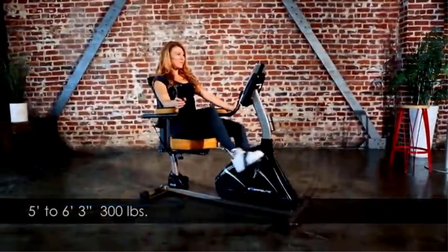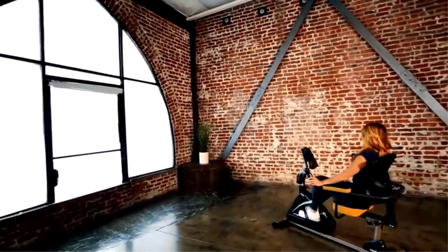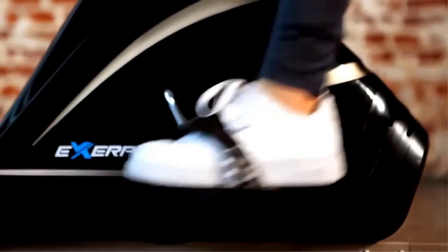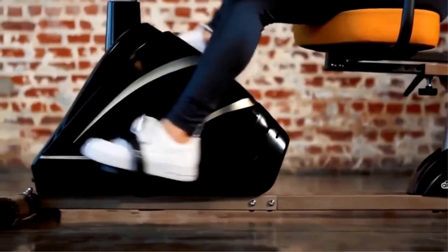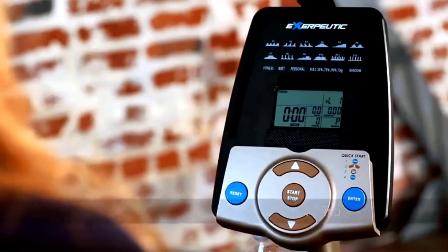Number four: Exerpeutic 4000 Magnetic Recumbent Bike with 12 workout programs. If you want the best experience in using a recumbent bike, this is another model by Exerpeutic which boasts excellent craftsmanship. It features a state-of-the-art oversized seat design that allows maximum comfort.